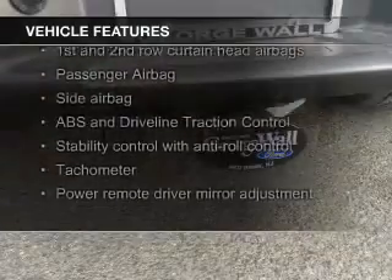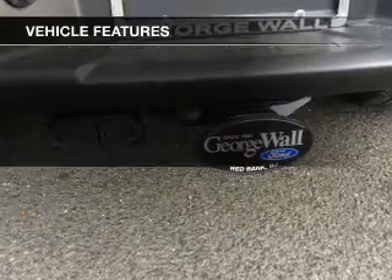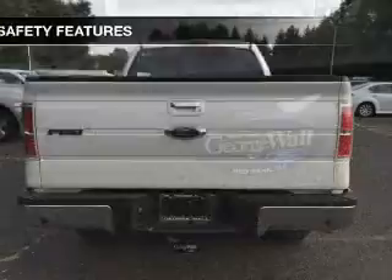The features include an alarm system, split rear seats, power windows, and power steering.